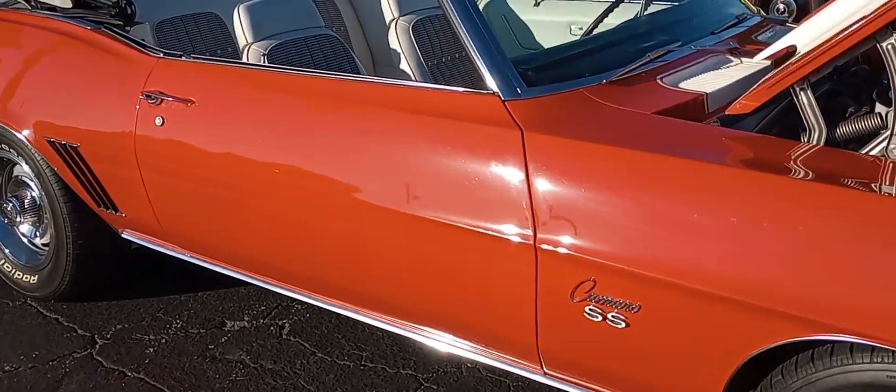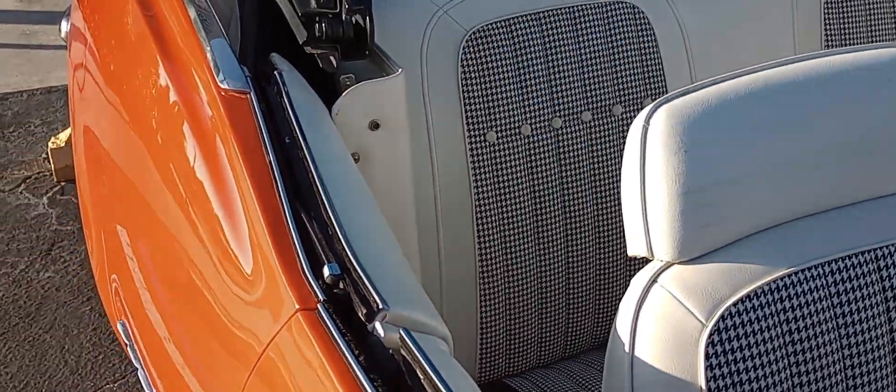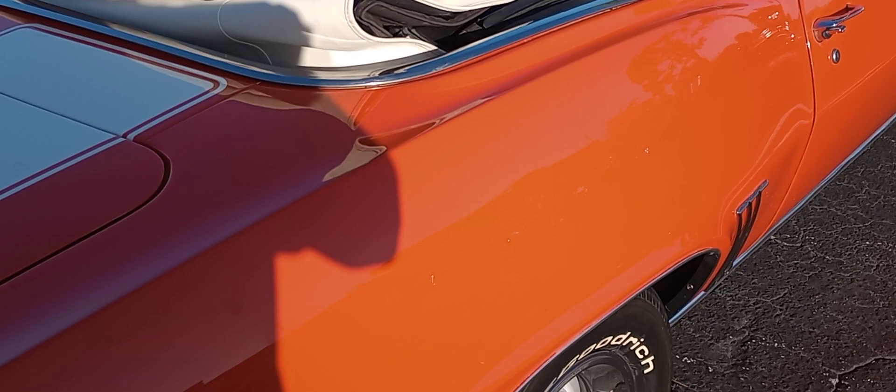And another thing I like about it is that houndstooth interior. That is just great. Right around the 69 to the early 70s, you would get the crazy interiors like that.